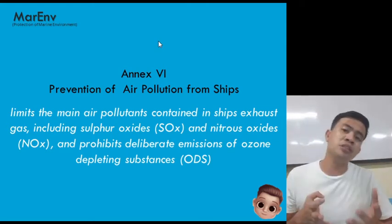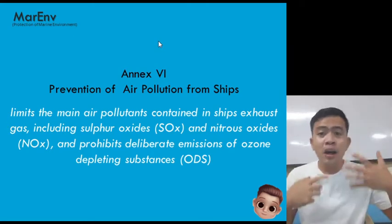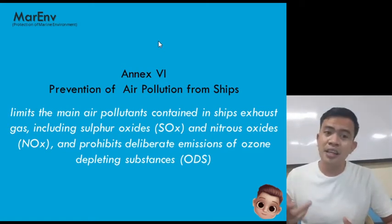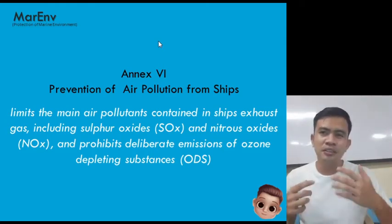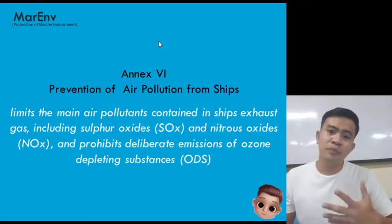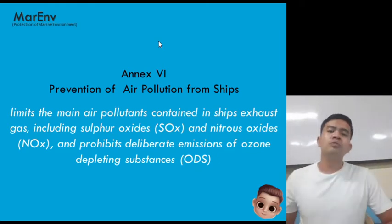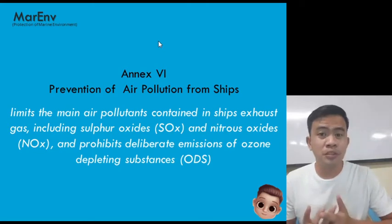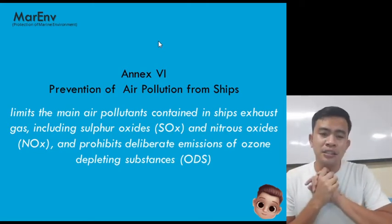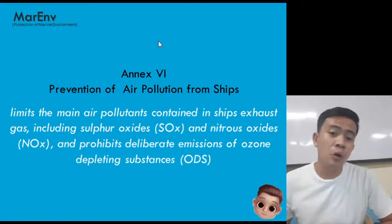The propulsion system works with a diesel engine, which works through the combustion process of bunker fuel. While burning the bunker — just like burning gasoline in your cars — the byproduct of the combustion process is, of course, exhaust gas or smoke (also called soot). The purpose of Annex 6 is to prevent air pollution from ships, specifically the exhaust gas including sulfur oxides (SOx) and nitrogen oxides (NOx).